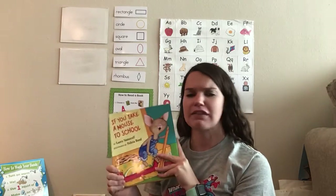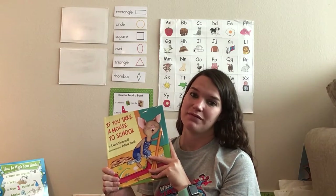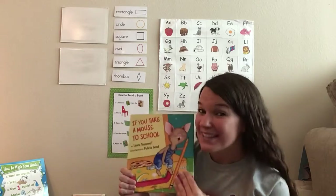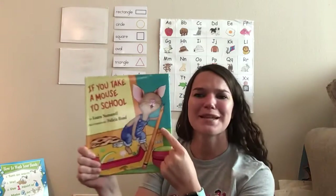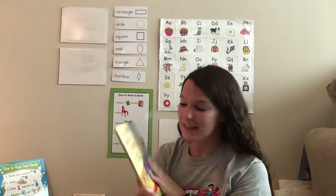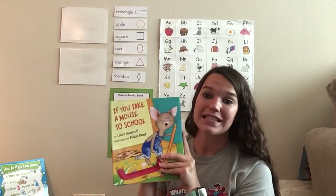Do you think that this story is real or make-believe? I think it's make-believe too, because can you really take a mouse to school? No, that would be so silly. Would you ever see a mouse in overalls carrying a pencil? No, what a silly mouse.